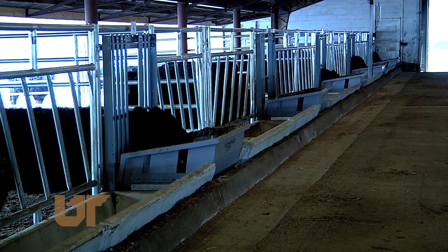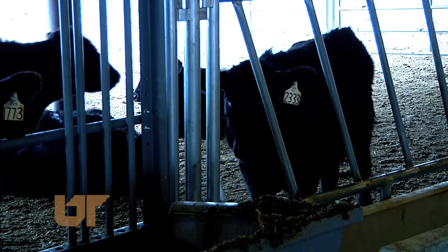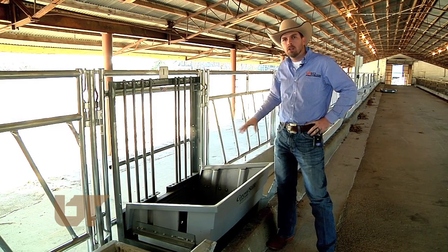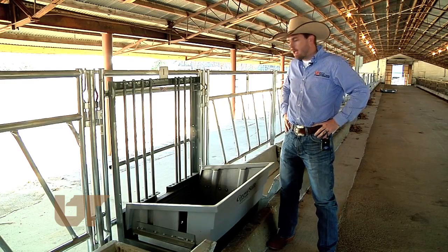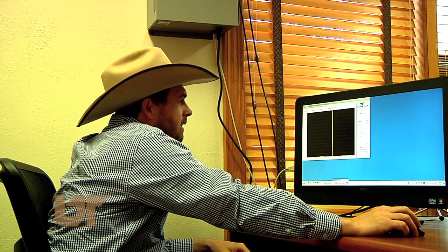UT Ag researchers say the GrowSafe system allows them to monitor a large herd at once. We can put up to about 400 pounds of a corn silage diet in it, or about 200 pounds of dry hay. Dr. Travis Mullenix is the beef specialist for the Plateau Ag Research Center.